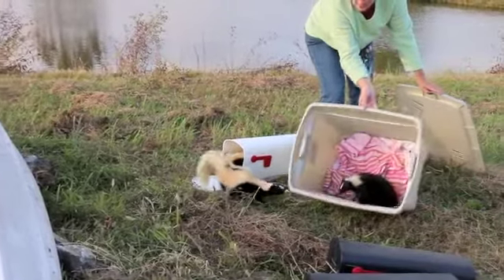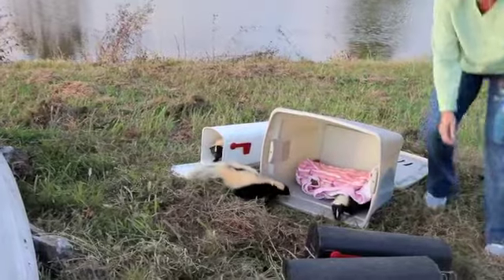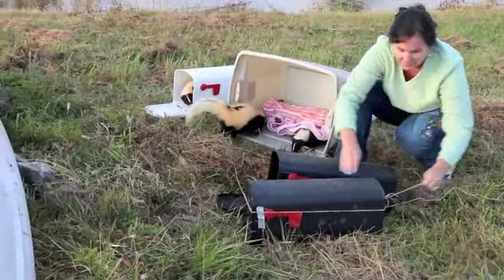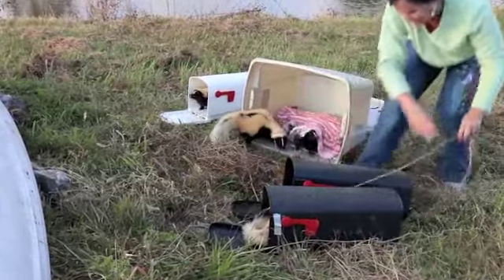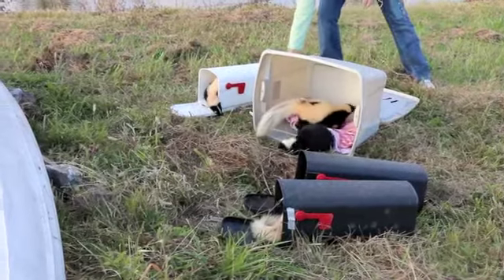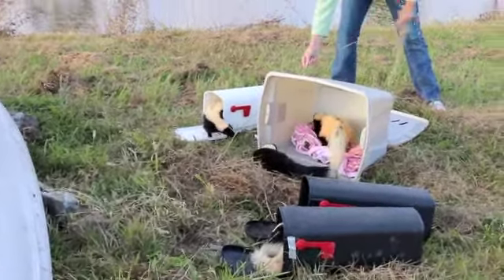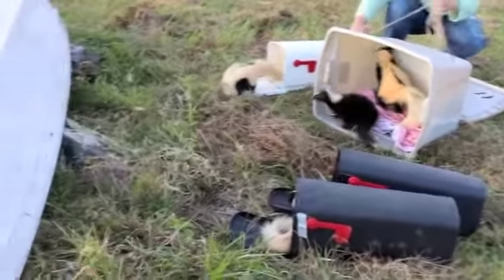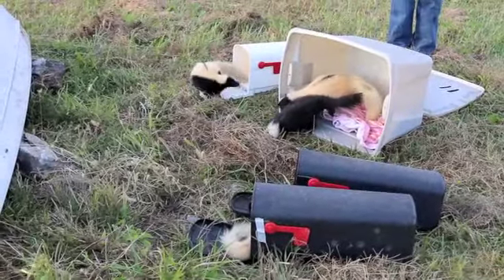I'm just going to show them. These guys will be fed for about a week or so until they are able to find their own food. And they also have a great shelter here underneath the boat — they can get out of the rain and the heat.